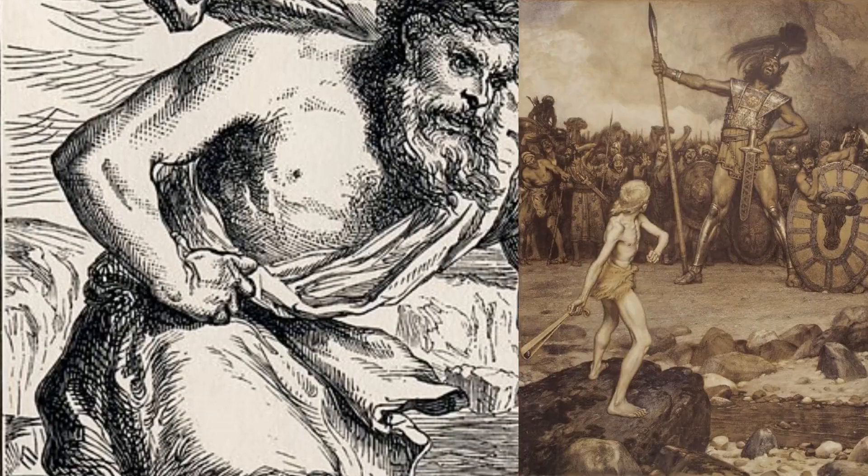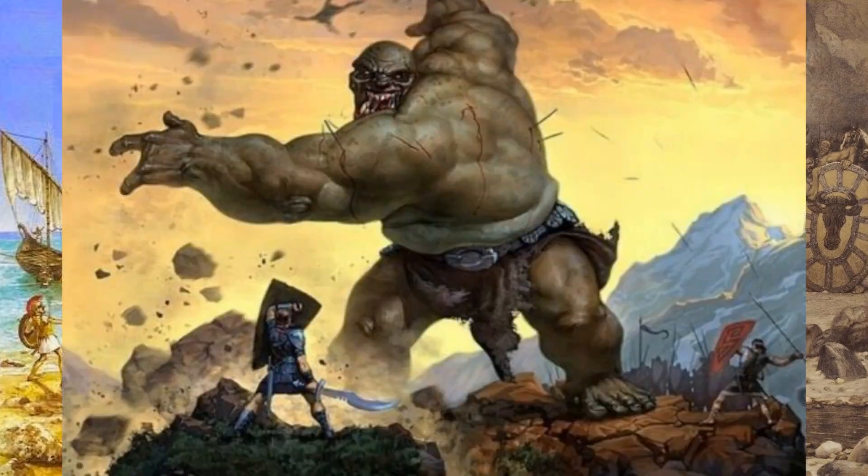Dr. Rex here. Welcome to the Scullywag Lab, where I present the bare bones fundamentals of skull science. Giants can be seen all through mythology, religious texts, fantasy and folklore.